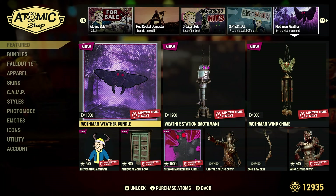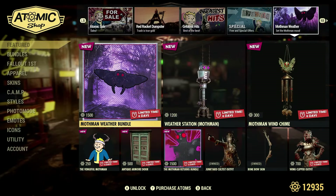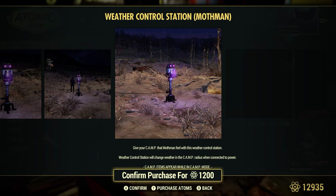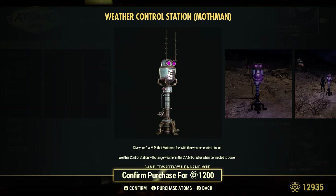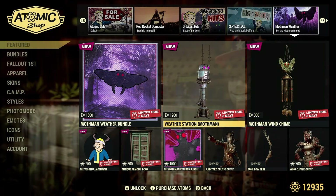The Mothman Weather Bundle has six days left at 1,500 atoms — we've had this for the last couple of weeks. The Weather Station Mothman is 1,200 atoms. This weather station works the same as all the others — you hook it up with a wire and it'll be under appliances. I have the snow, rain, and fog versions. It does not work like a Collectron Station where you can switch the atmosphere from a computer — you actually have to switch them out in the build menu.